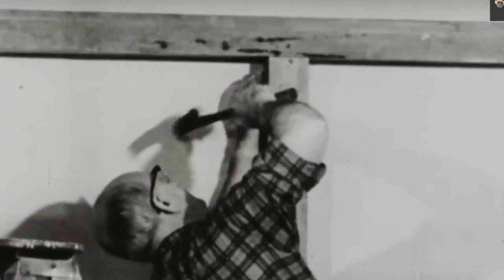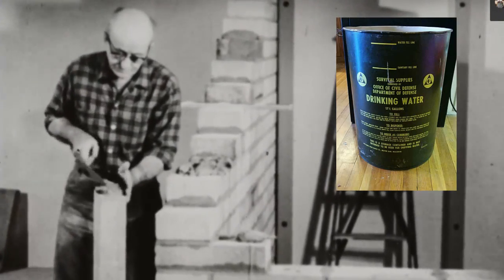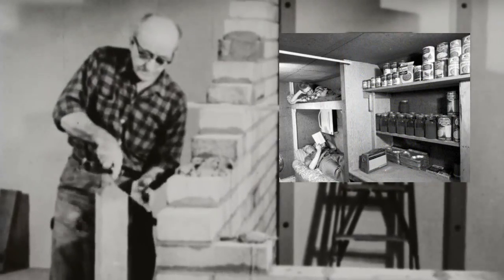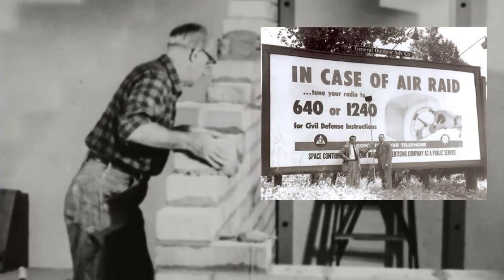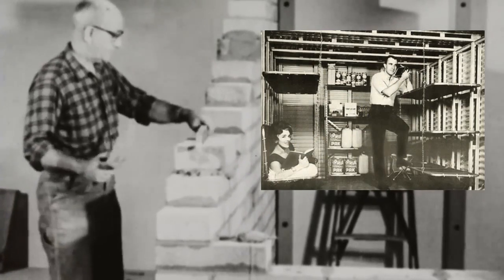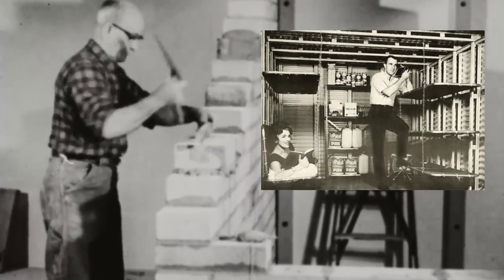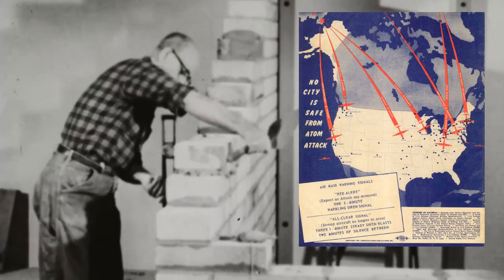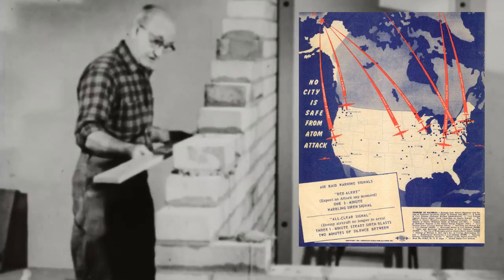Civil defense films created by the government encouraged the public to maintain a two-week supply of drinking water and non-perishable food inside their own basements. They also recommended having a battery-powered radio tuned to one of two civil defense Conrad stations — 640 and 1240 on the AM dial. Ironically, at least where Robert is from, those stations now play oldies music from the very era when the threat of nuclear attack was very real.